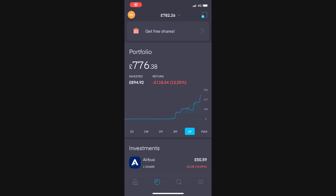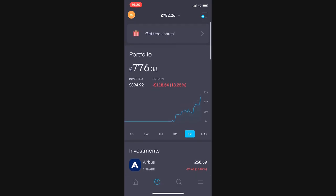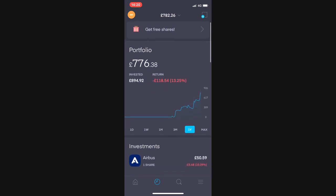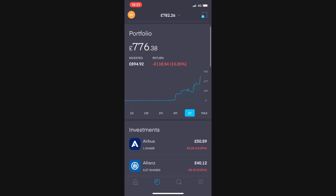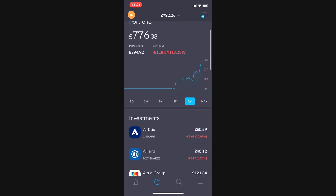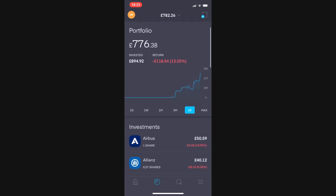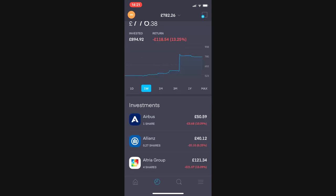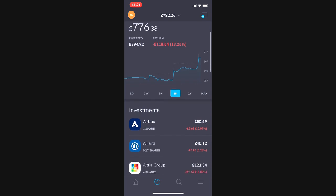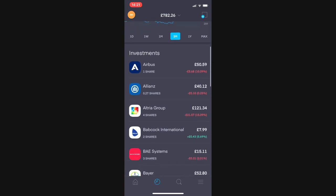Welcome back to the portfolio section. You can see I have a £776 portfolio value for a total of £894 invested, and I'm currently down £118.54 or 13.25%. Not unexpected in the current times we are living in. Let's have a look at what the portfolio actually looks like.